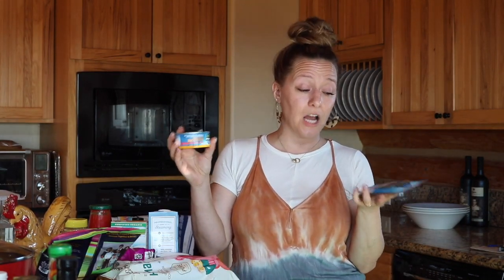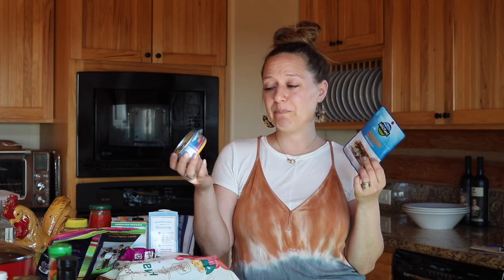I've been on a tuna fish kick, so I got the wild caught albacore tuna in water. I picked up one can and one pouch just to see which container I liked better, and then I'll place a bigger order. It's a really great high-protein snack — trying to be healthy.